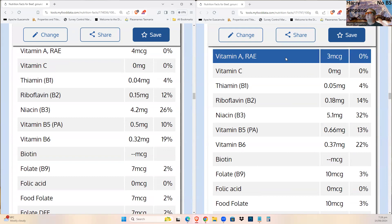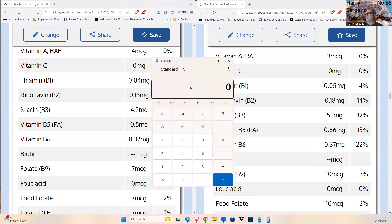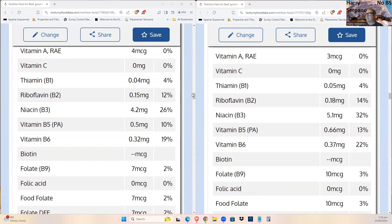On the fat-soluble vitamin side, retinol actually goes down slightly when meat is cooked — by about 25%. So retinol is one of the few nutrients that is lower in cooked meat compared to raw.